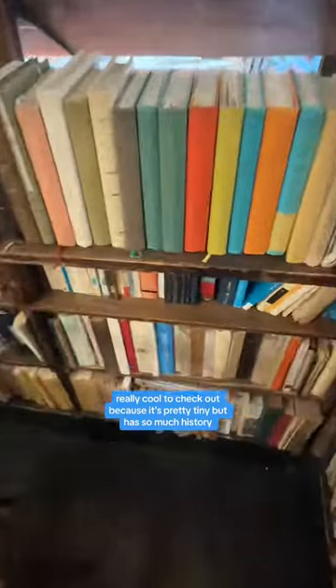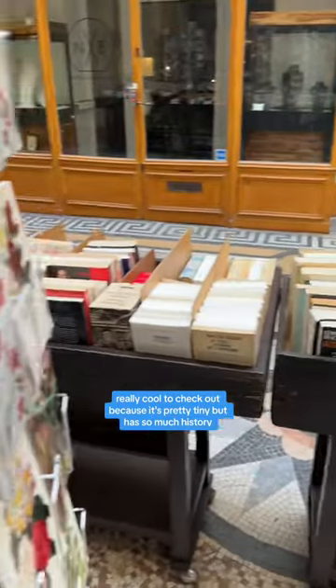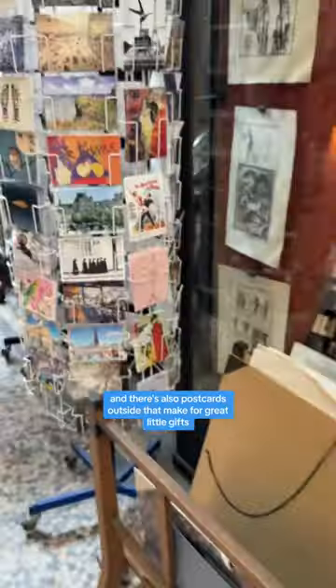It's really cool to check out because it's pretty tiny, but it has so much history. And there's also postcards outside that make for great little gifts.